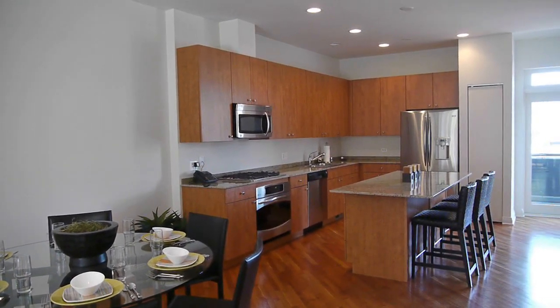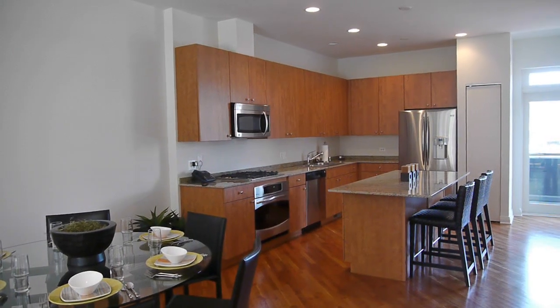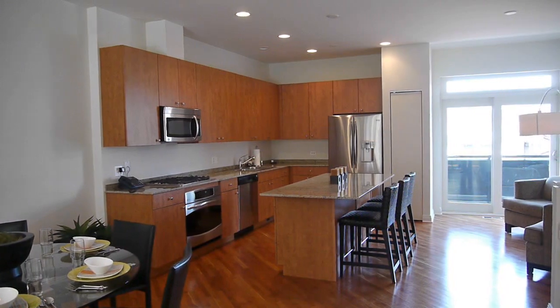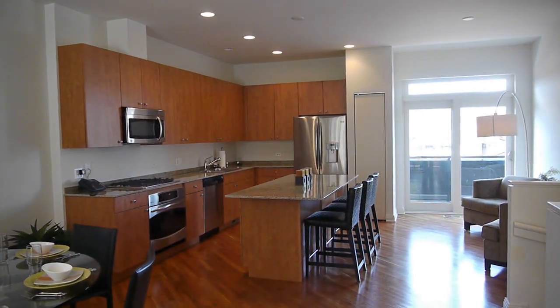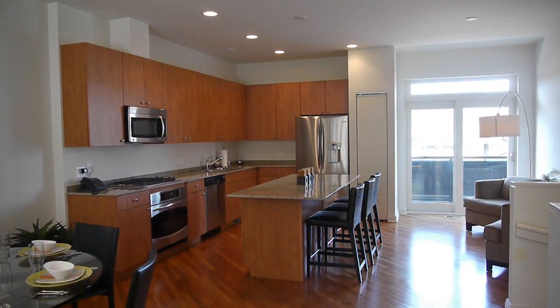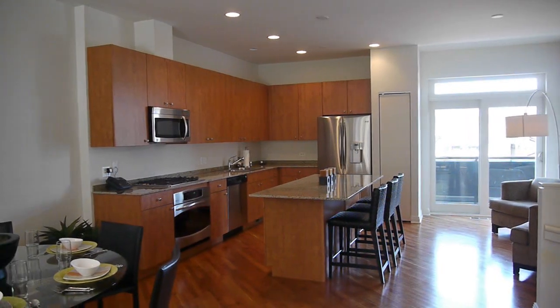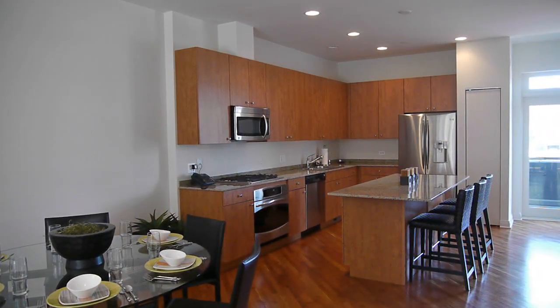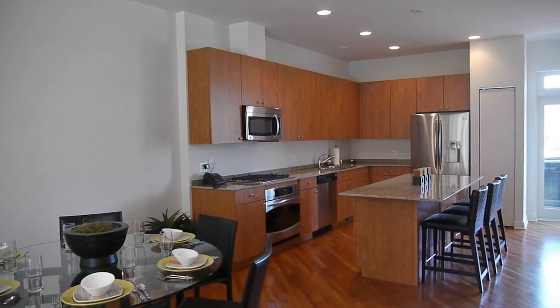It features a two-car heated attached garage, a huge front yard, a balcony off the second floor off the kitchen that you can see right now, a fourth floor deck, and truly dramatic views of the skyline. Union Row to the north has unobstructed views of all of downtown.